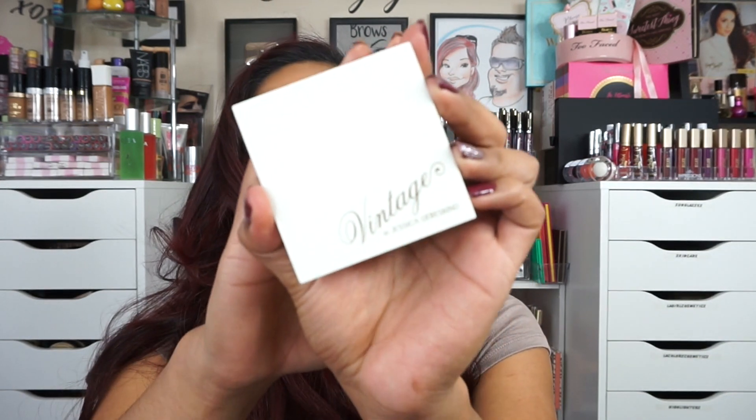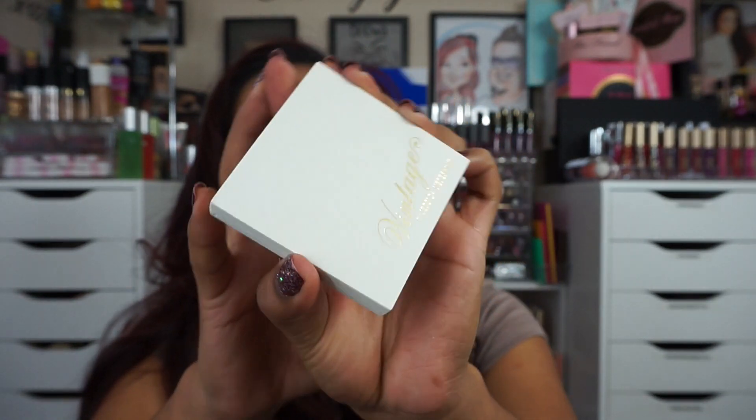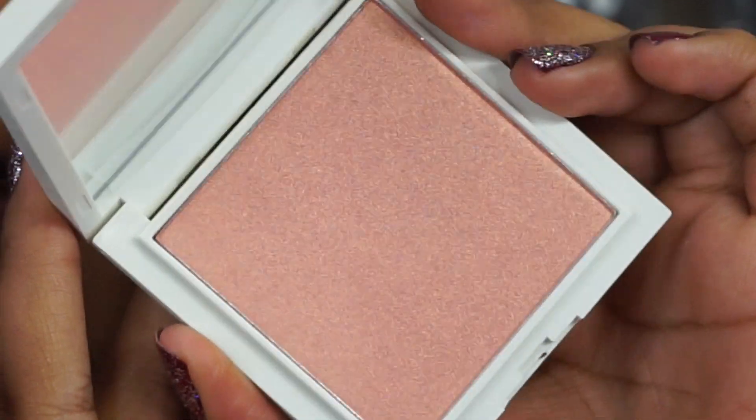So opening it, this is Vintage by Jessica and this is an illuminating face highlighter. I love face highlighters! Look at the packaging — such beautiful packaging, I love it. It looks so fancy. I love how it says 'Vintage,' so this is a vintage highlighter. This goes for $32. Here's a close-up of the beautiful product. Let me just swatch it — you can see it has like a gold in it, some peach in it.